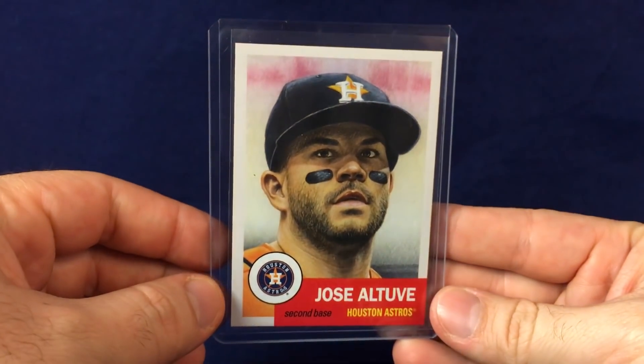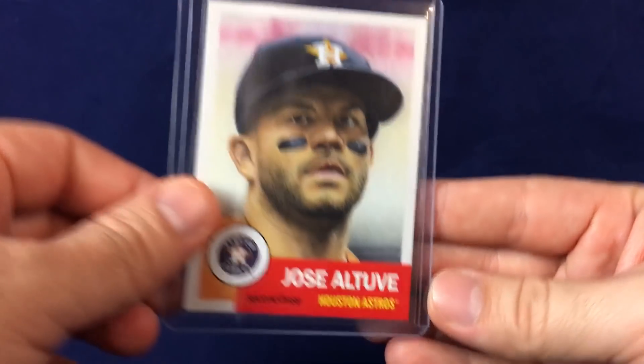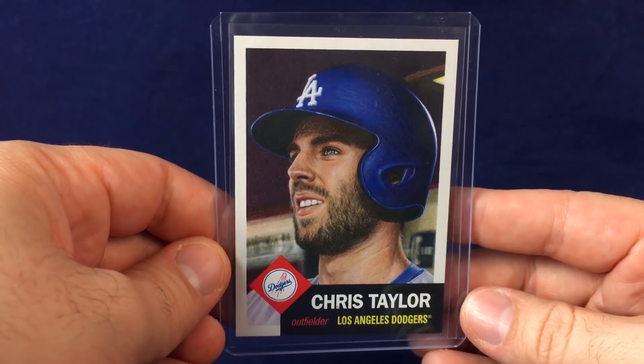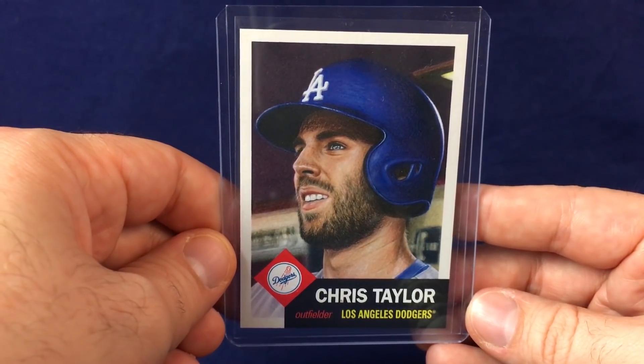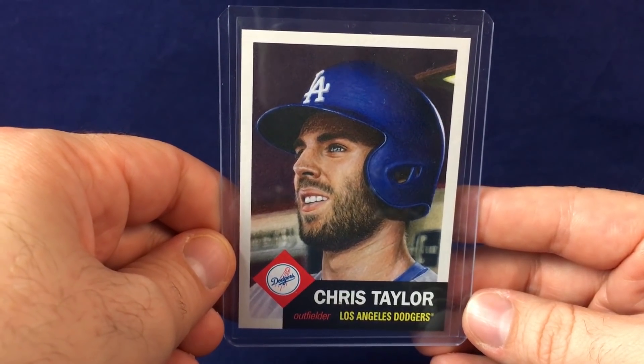Those are the ones that came in directly from Topps. Also picked up a few at auction, super cheap. Got this Jose Altuve, who I actually missed out on when he was for sale. And then Chris Taylor — he's just a guy I like watching play. I think he's a really good player. Obviously not a new kind of star or anything like that, but he's performed over the last couple years. Really nice card for the collection.